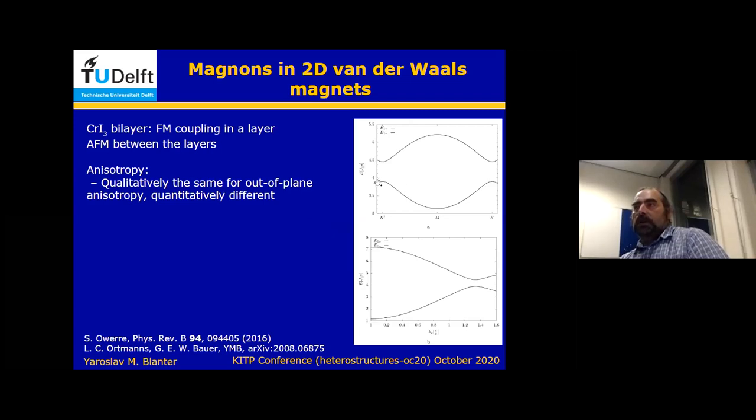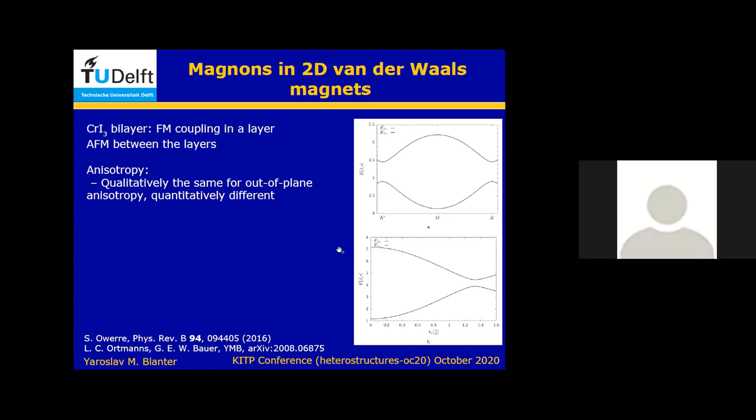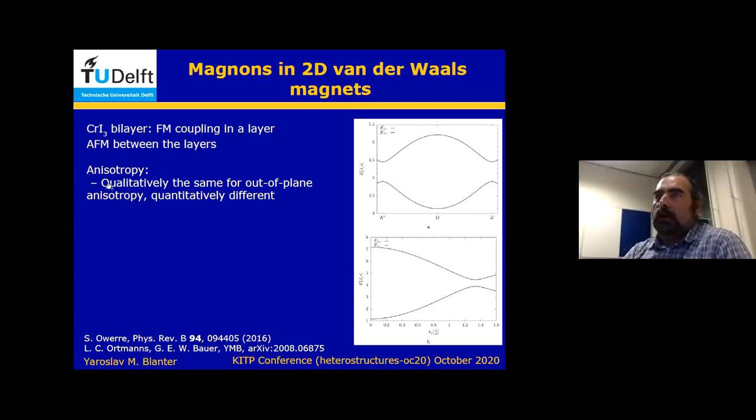So we end up with this gap at the Dirac point. Anisotropy doesn't do anything qualitatively different — it introduces some quantitative difference, but the spectrum is basically the same.